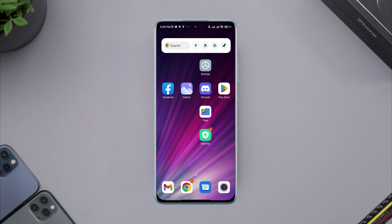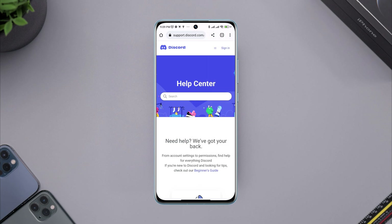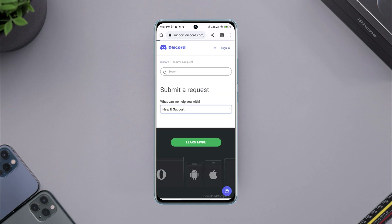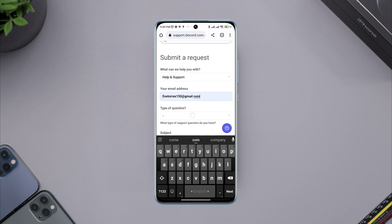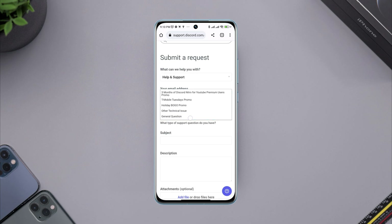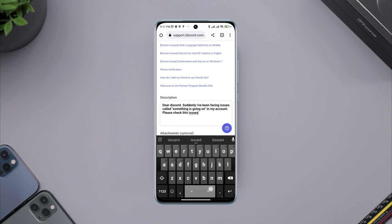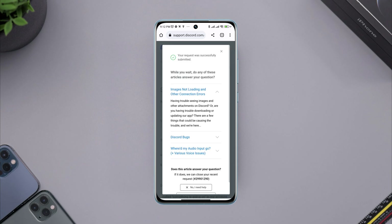If you still have a problem with 'something is going on here,' follow the last process. Open a browser, type Discord Support, tap Go, then tap the support link of Discord. Tap the three-dot line, tap Submit a Request. Choose the dropdown box, choose Help and Support. Fill in all the information: enter your valid email address, tap Type of Question, scroll down, and tap General Question. Add a subject and add your problem to the description. I'll provide a sample article in the video description that you can copy and paste. If possible, try to add attached files. Tap Submit. This will take 24 hours, after which they will help you solve your problem.